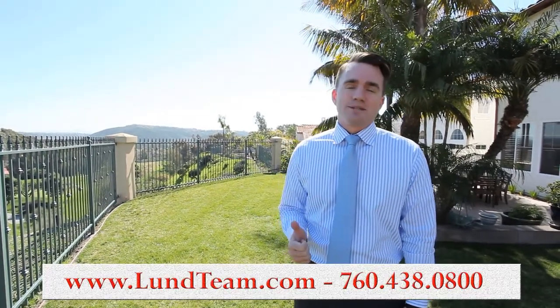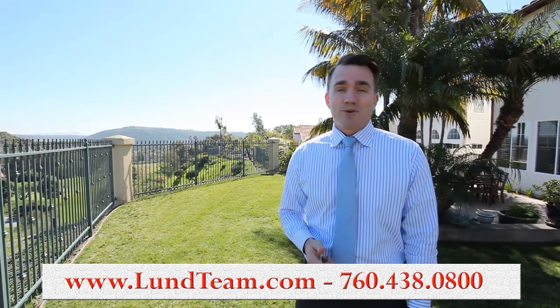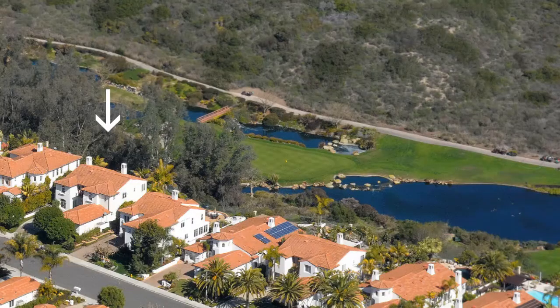Lund Team at a fabulous new listing in Aviara, in one of Aviara's finest neighborhoods, Marfiori. We are on Cassins, and this is one of the few handful of homes that front the Aviara golf course and have standing lagoon views.